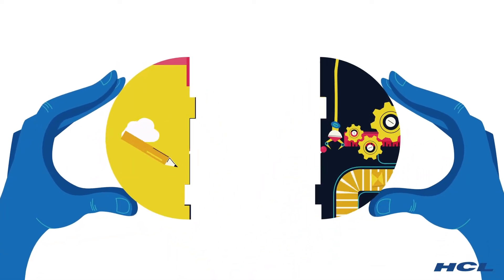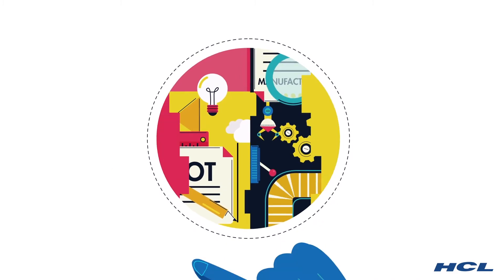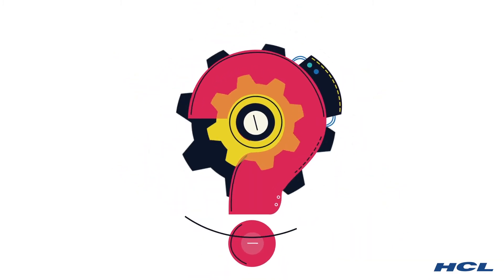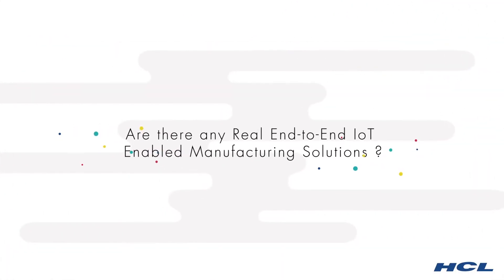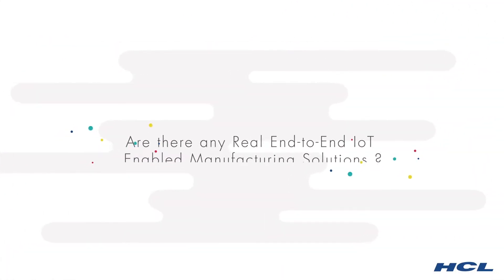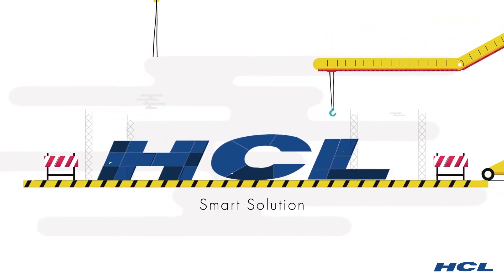By now, most people know the IoT and manufacturing are made for each other. But precisely how? Are there any real, end-to-end IoT-enabled manufacturing solutions? The answer is a resounding YES — presenting HCL's Smart Solution for Manufacturing.